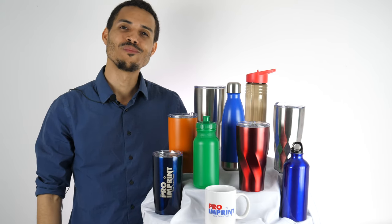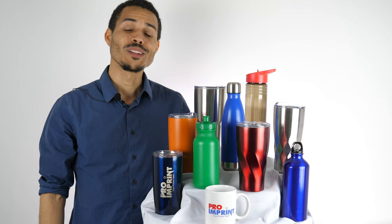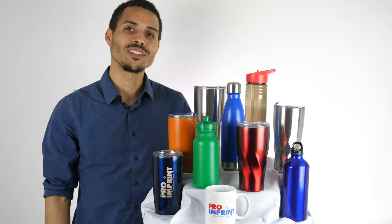Whether they're sipping tea at home, guzzling coffee at work, or staying hydrated during a workout, your customers will be reminded of your company with every sip.